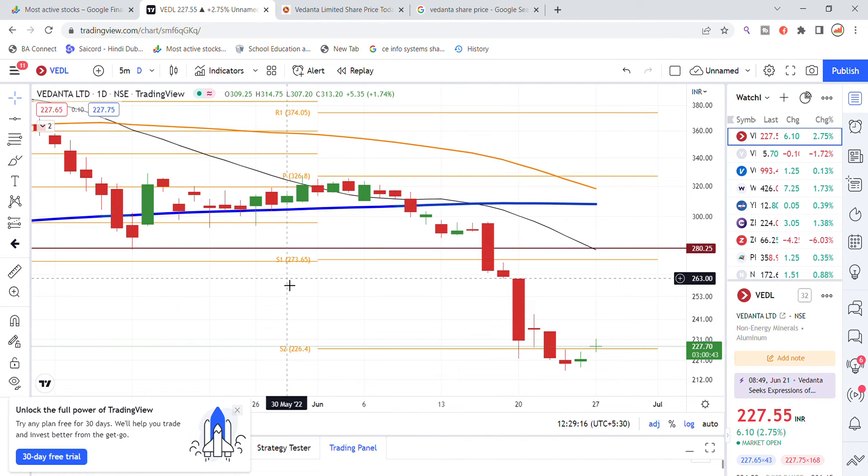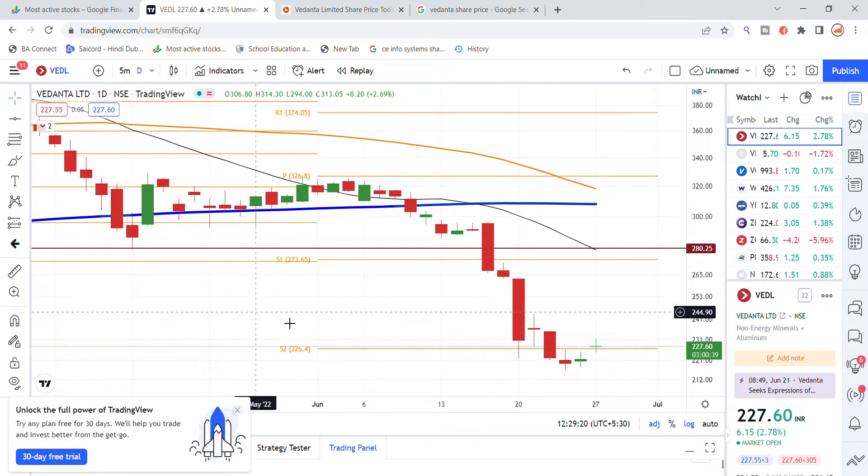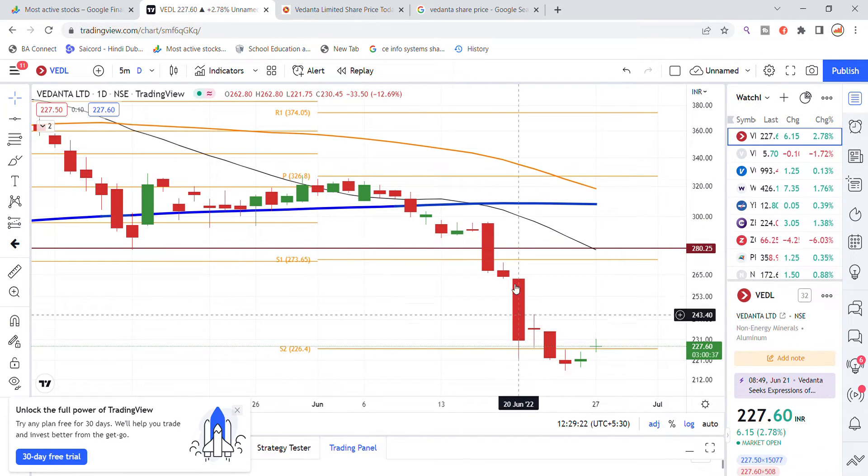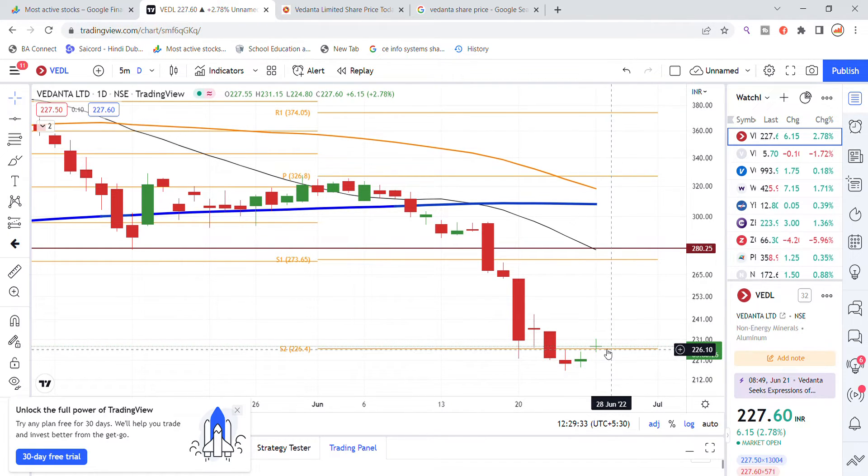Looking at the chart analysis, after a 280 level breakout you can expect more upside. The 215 level acts as a good support. Vedanta looks like a good investment for recovery, with a target range of around 202 to 302.